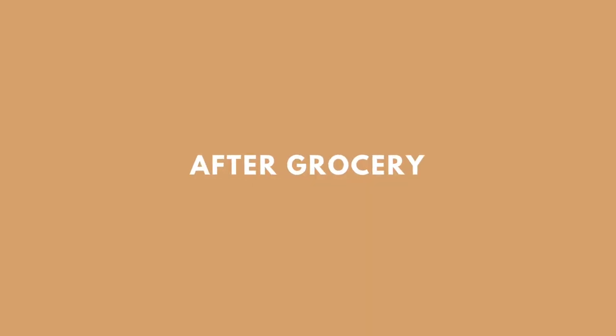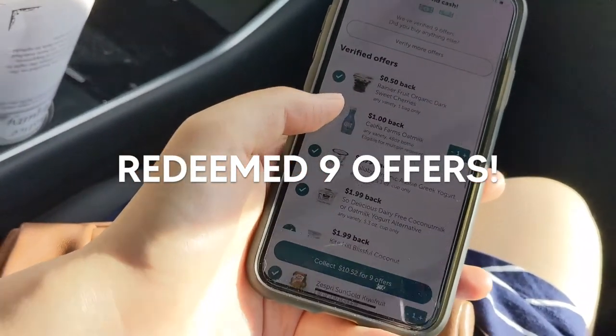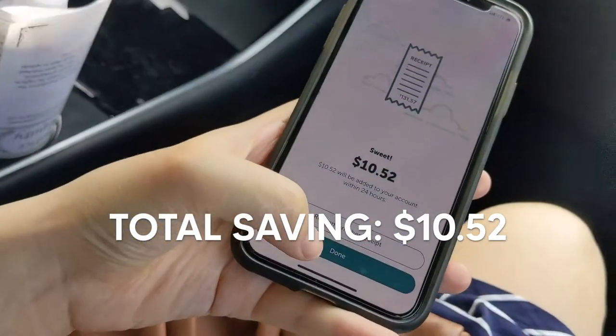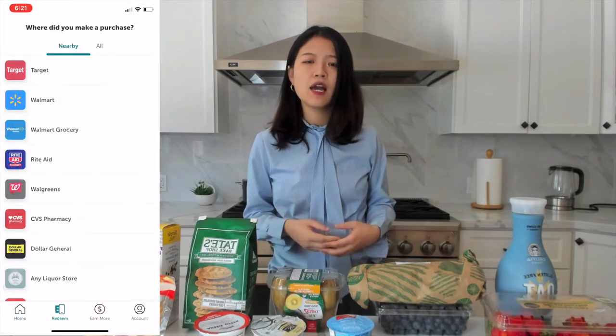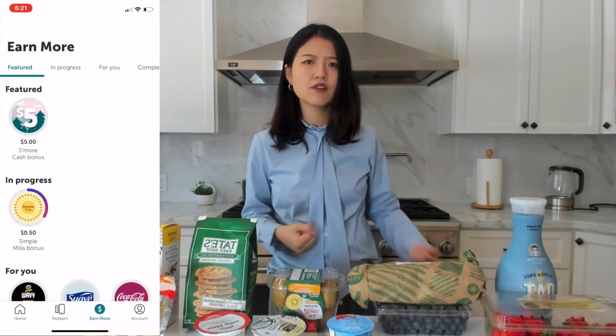Overall, we were able to redeem nine offers, so it was a really successful trip. I personally really like this app — and this video is not sponsored by Ibotta in any way. I love it because I found it genuinely useful; it ended up saving me $10 off my Whole Foods grocery bill, which I otherwise wouldn't have saved. Something to keep in mind: Ibotta does have a wide range of grocery stores available, but depending on where you live geographically, make sure you check whether your local stores are available before shopping. For example, I hear from friends that if you live in Canada, cashback apps such as Checkout 51 or PC Optimum actually work better.